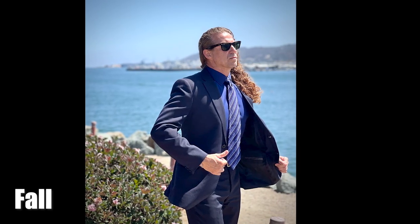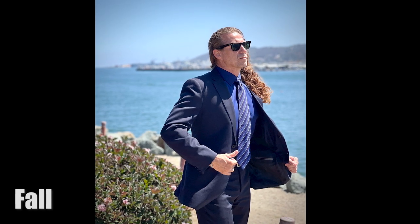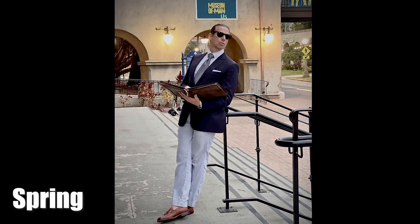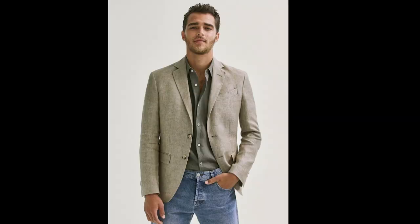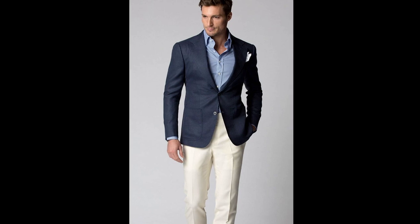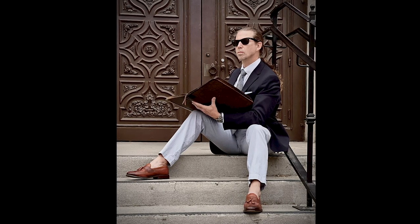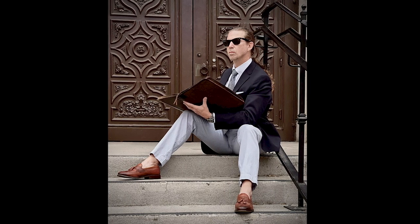If you choose your fabric carefully, some of the same pieces that would be a staple in your fall wardrobe may also make their way into your spring ensemble as well. You can pick a linen or a hopsack blazer for your spring and summer wardrobe. But if budget and closet space is a concern, a classic lightweight wool blazer can work well when paired with other more spring-oriented items.